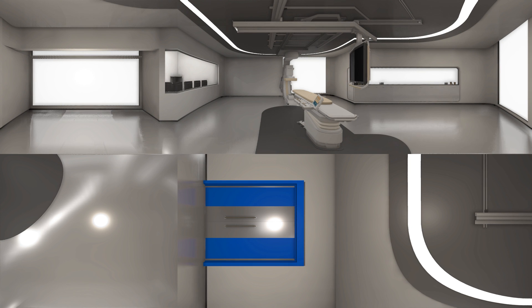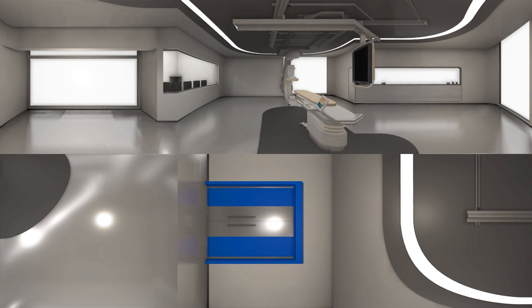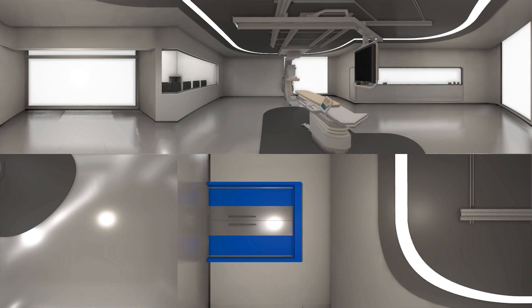This is OncoSuite — Philips' complete solution for embolization and ablation procedures. Let me just walk you through some of the features.